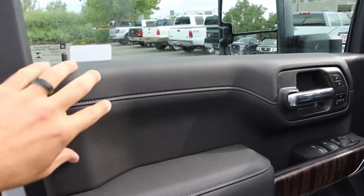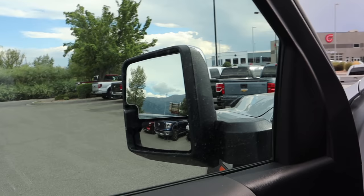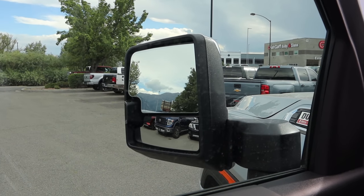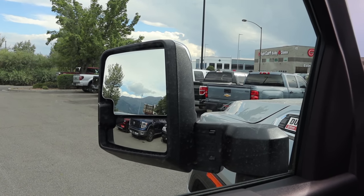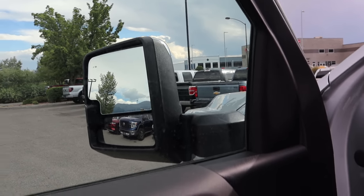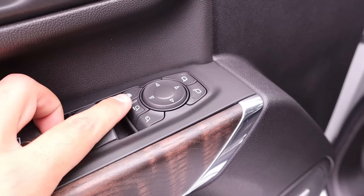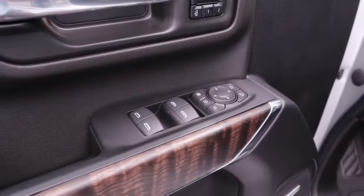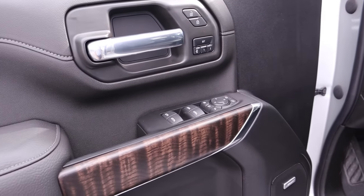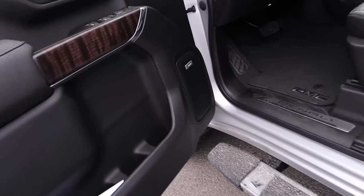Here's the front door panel — we've got soft touch material at the top. Notice the trailer tow mirrors with the mirror extender that lets you pop the mirror out for towing use. It also has power folding mirrors and memory seats. The mirror controls include the extender button, fold-in button, and standard adjustments for the windows.